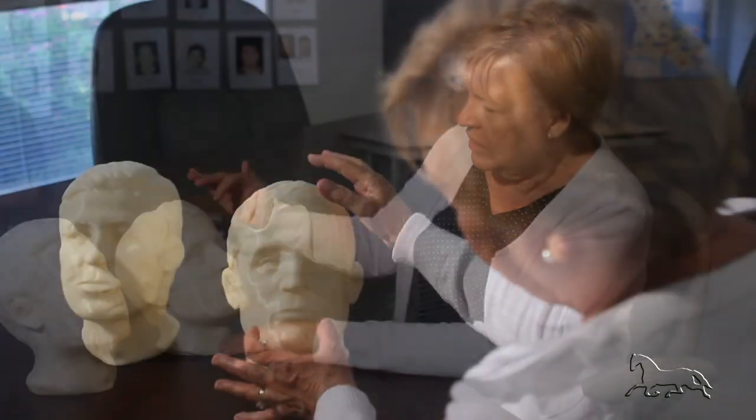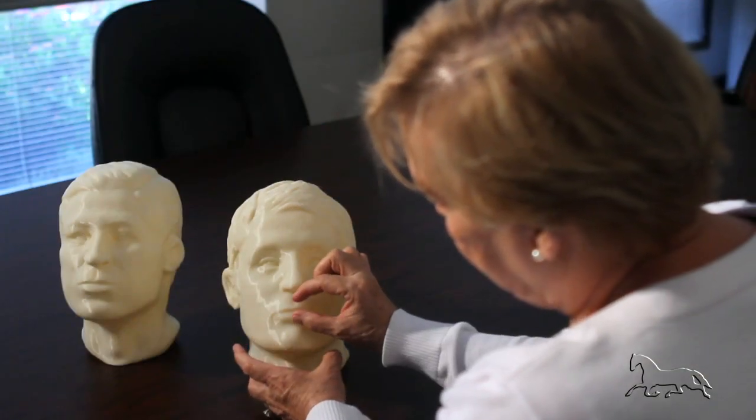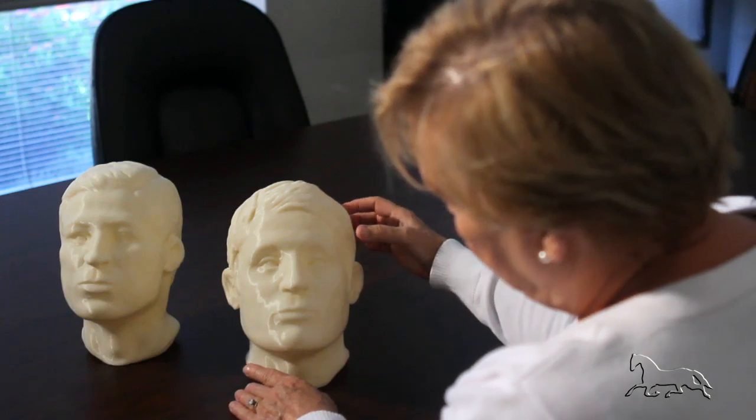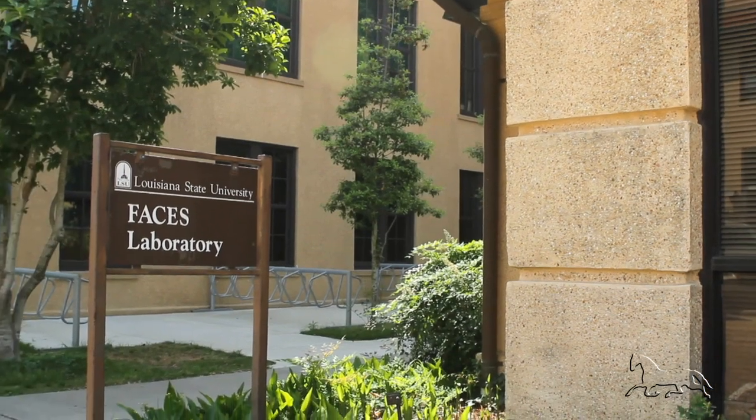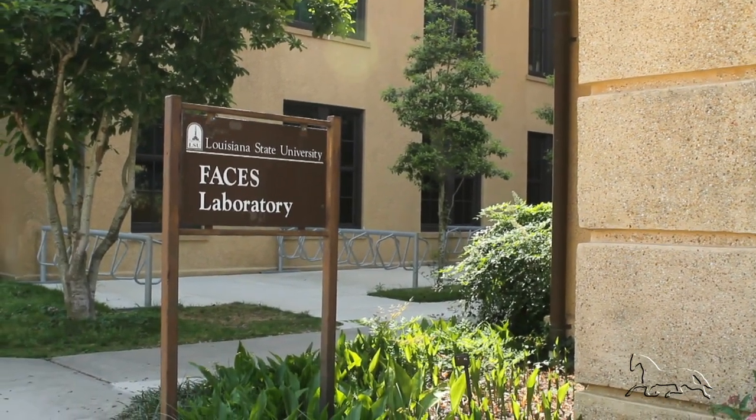My name is Mary Mannheim. I'm a Forensic Anthropologist and I'm Director of the LSU Forensic Anthropology and Computer Enhancement Services, or FACES Laboratory. The LSU FACES Lab works with law enforcement agencies all across the country to help identify unidentified human skeletal remains and also to help find missing people.